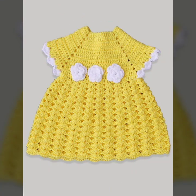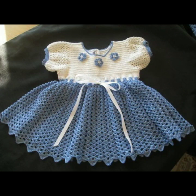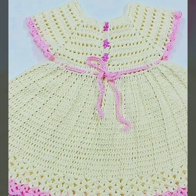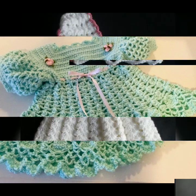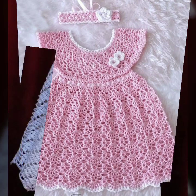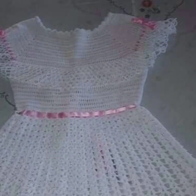I am back again with the most stylish, most demanding collection of beautiful and trendy baby crochet frock designs — beautiful patterns, knitted patterns, easy patterns. Beautiful frock designs and ideas decorated with flowers, beaded stones, and ribbon ideas you can see in this video.